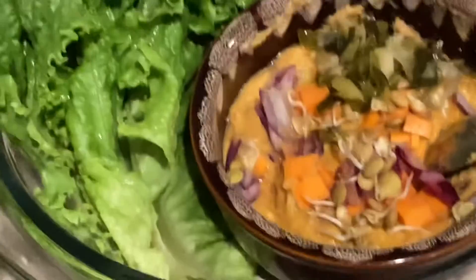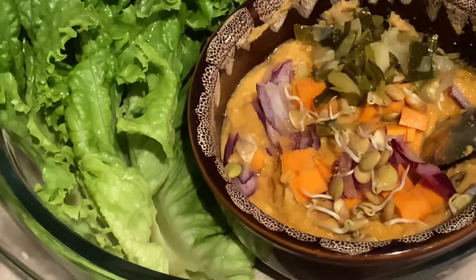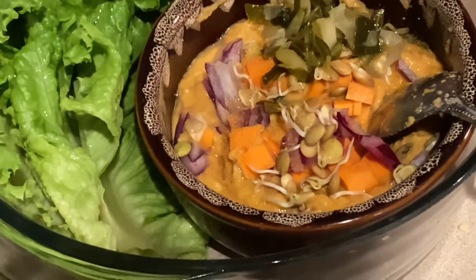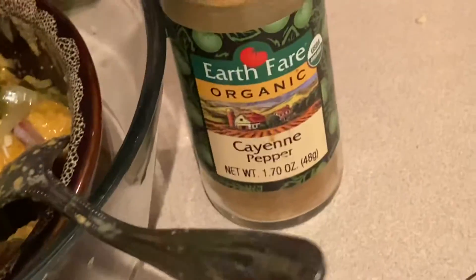I'm just going to go ahead and enjoy this. I hope this inspires you to eat more raw living foods and to support your organic farmers. Thanks for watching. Bye.